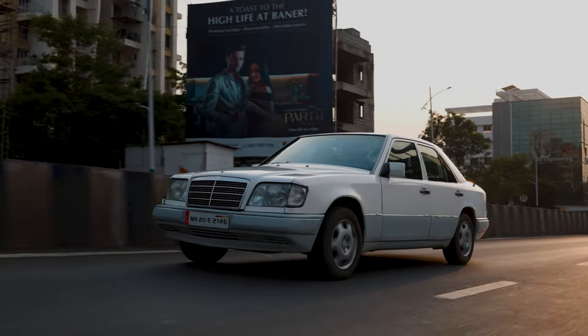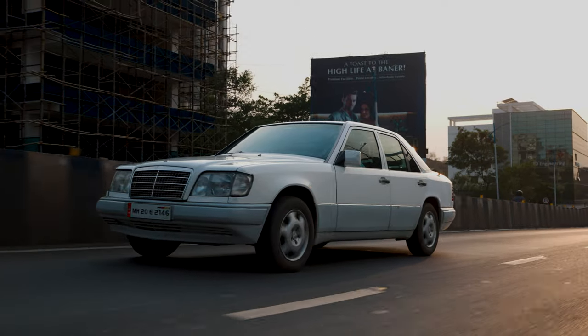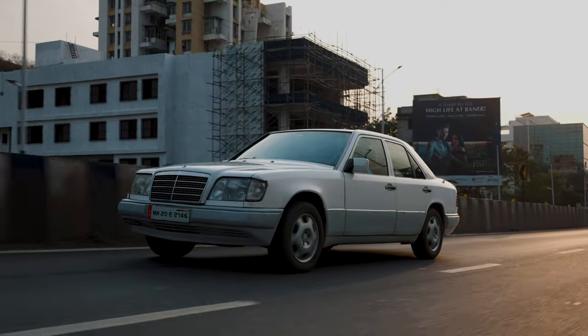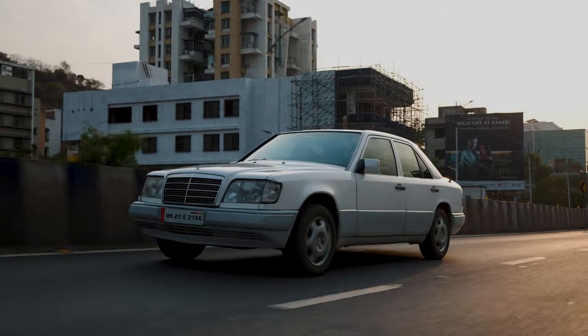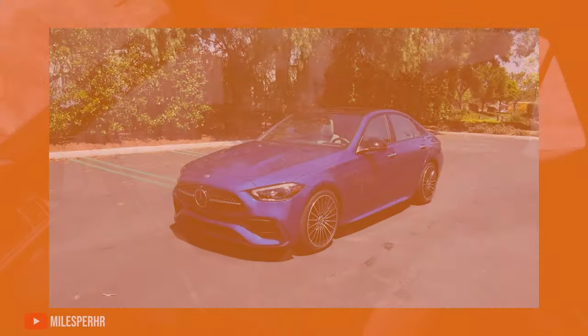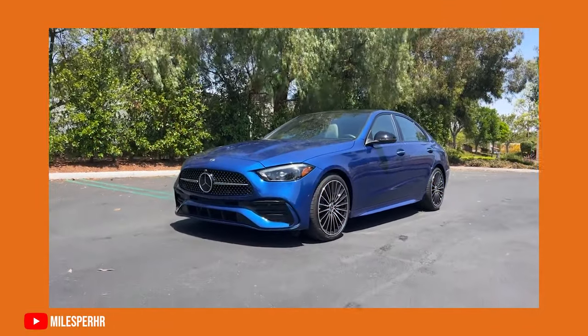This is not a speed demon — it's not supposed to blow your hair off during acceleration. It's a nice, comfortable cruiser that is very nice to drive on the highway. One thing is for sure: modern cars have become absolutely massive. I think a modern C-Class is probably bigger than this E250.